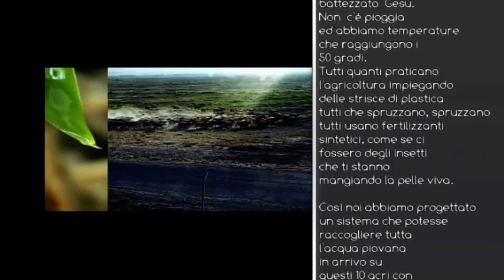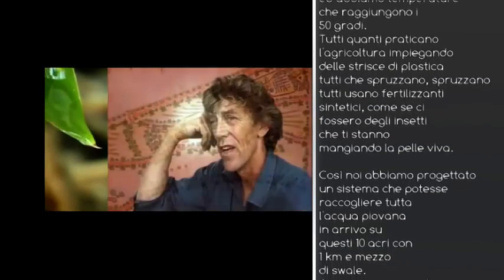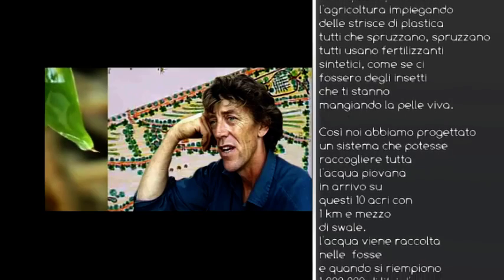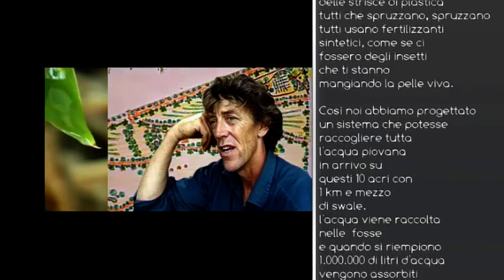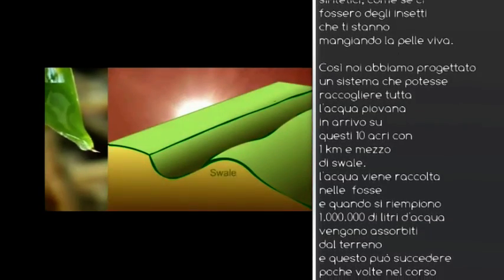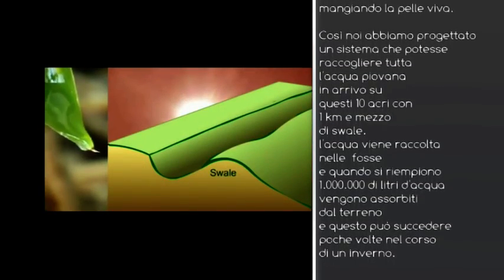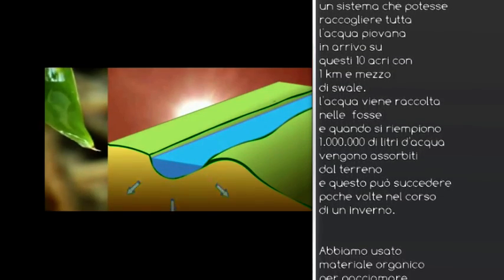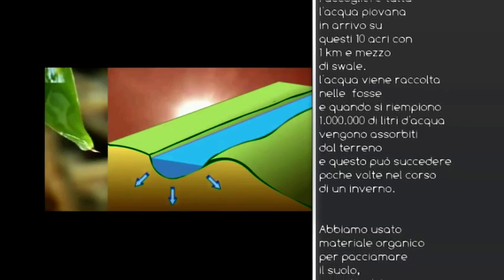So we designed a system that would harvest every single bit of rainwater that fell on it. On 10 acres, there's one and a half kilometres of swale — water harvesting ditch on contour. When they're full, 1 million litres of water soak into the landscape, and they'll fill quite a few times over a winter.